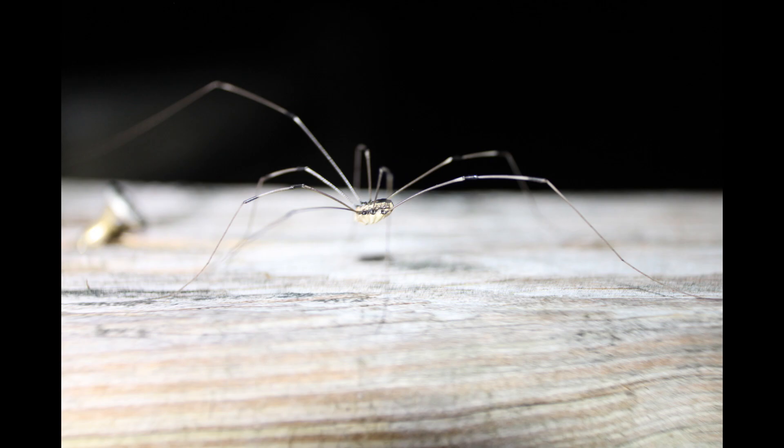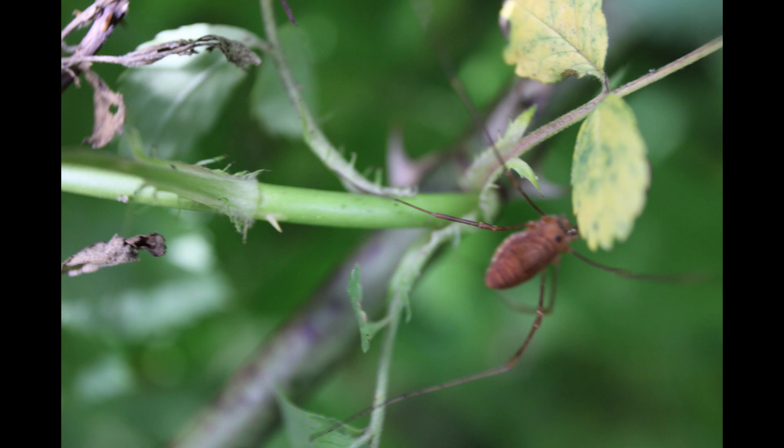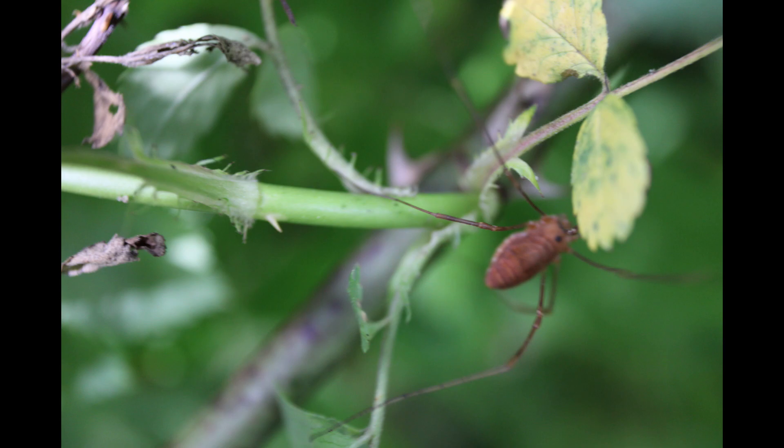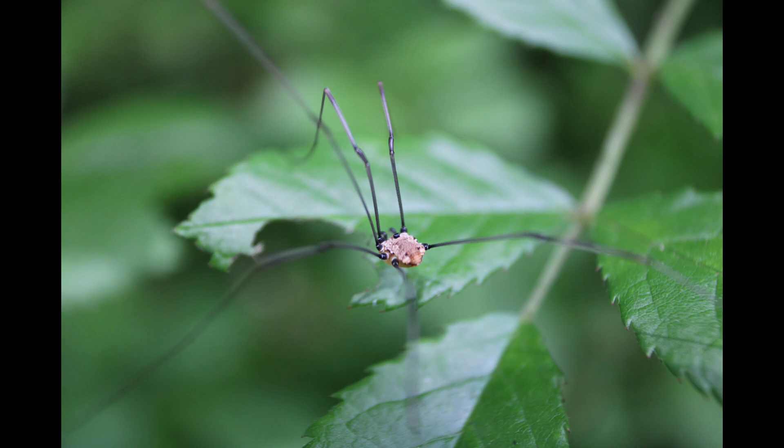Instead of spider reproduction, where males release sperm onto a special web and then use their appendages known as pedipalps to deliver them to the female, male Harvestmen use an intermittent organ to introduce sperm into the body of the female during copulation.